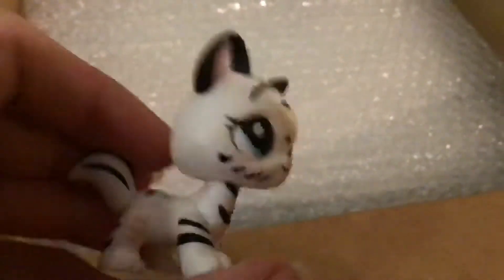Again, ignore the background noises. I got it open, and there's lots of bubble wrap. Thank Jebeezus.